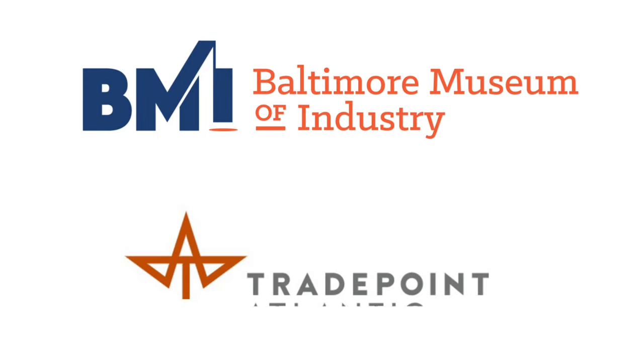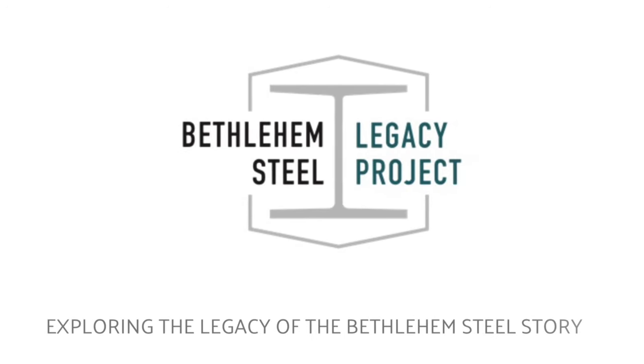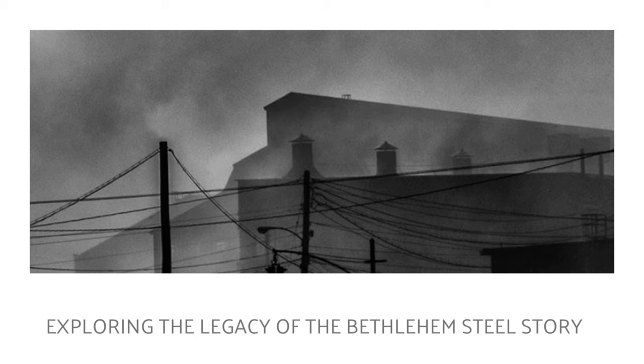With the support of our partner, TradePoint Atlantic, the BMI has been able to continue working on the Bethlehem Steel Legacy Project, a project that celebrates and shares the history of the steel mill and the workers whose stories have enriched the history of Baltimore, Maryland, and our nation.